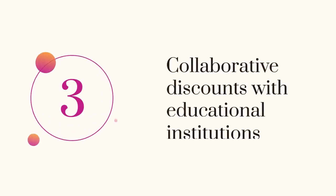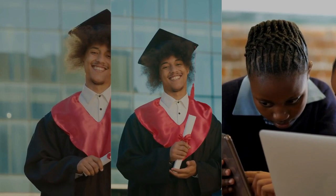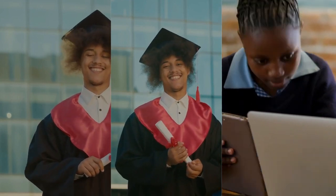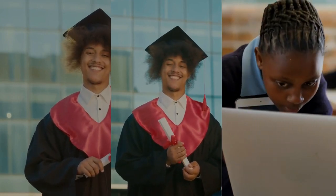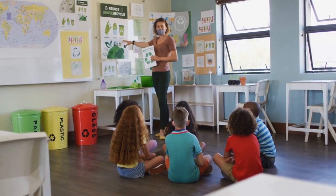3. Collaborative Discounts with Educational Institutions. Windstream partners with schools to offer joint discounts, making internet services more affordable for students enrolled in these institutions. Check if your school participates in the program.